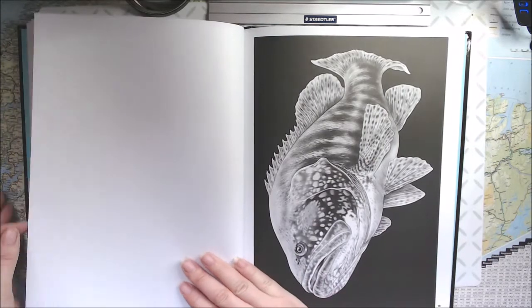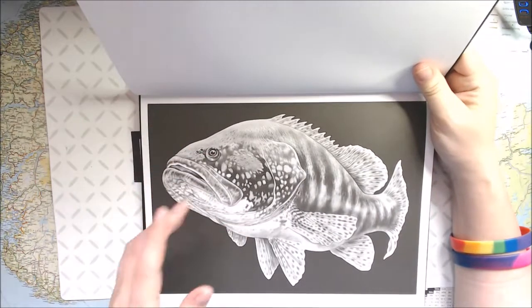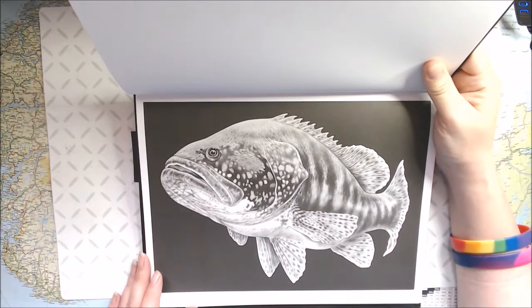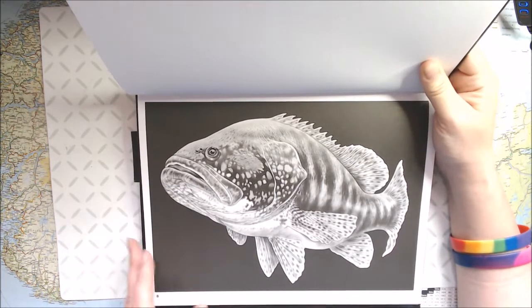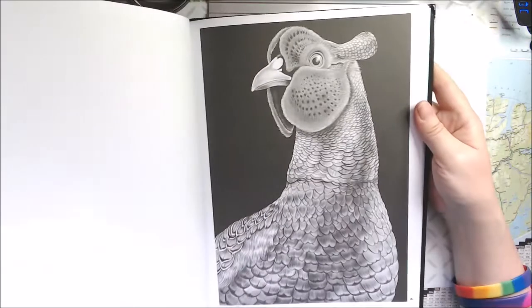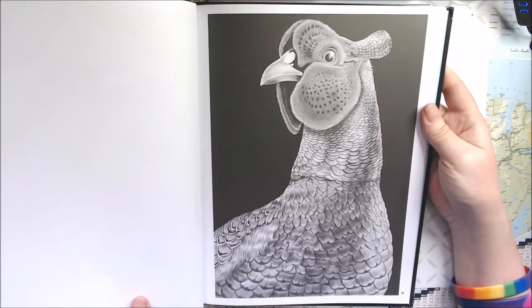And then we have — I think it is — no, that's not it, that was the other one. It's a Goliath grouper. I guess that this is kind of a big fish then! And then we have a green pheasant — you can color it in any colors that you would like.